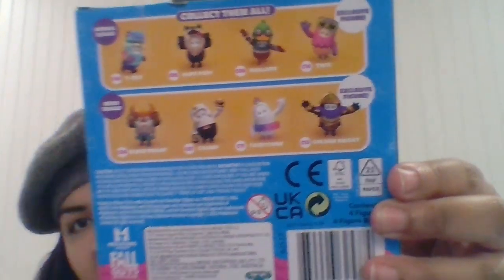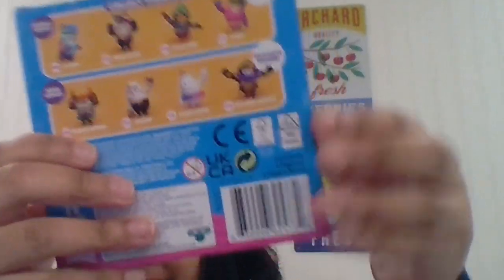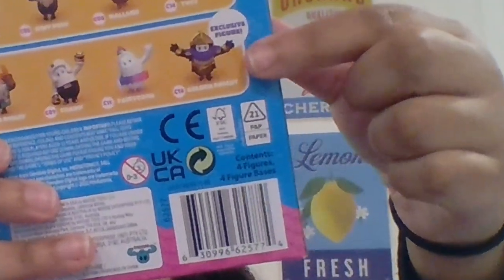There are two different types of packs, as you can see here, and both each have an exclusive figure. I got the one with the Golden Knight. Even if you don't have a Golden Knight, like 90% of the Fall Guys player population, now you can have one in real life, at least until you get yours in the game. There it is on the stand.